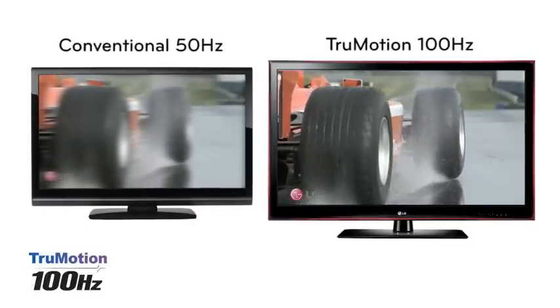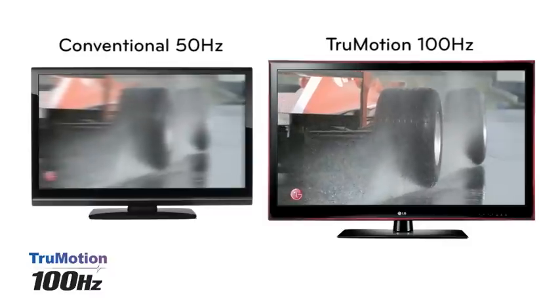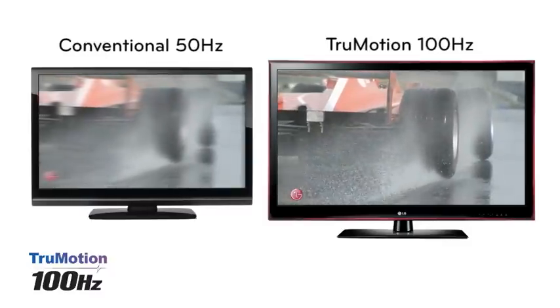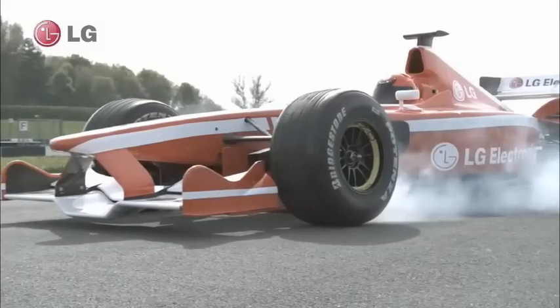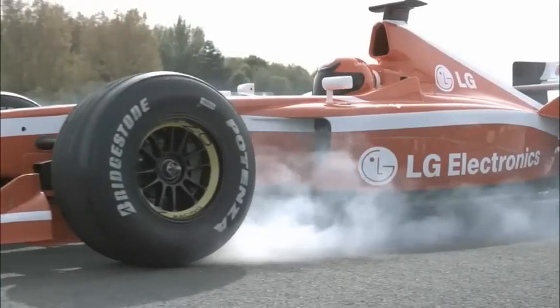Love watching fast-paced action TV, but hate motion blur? Enjoy seamless on-screen movement thanks to TrueMotion 100Hz technology, which displays 100 images every second — twice that of standard TV sets — perfect for watching sports and movies.